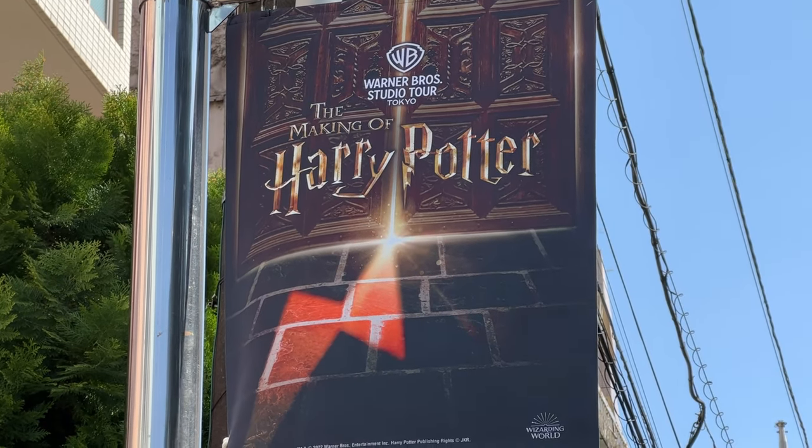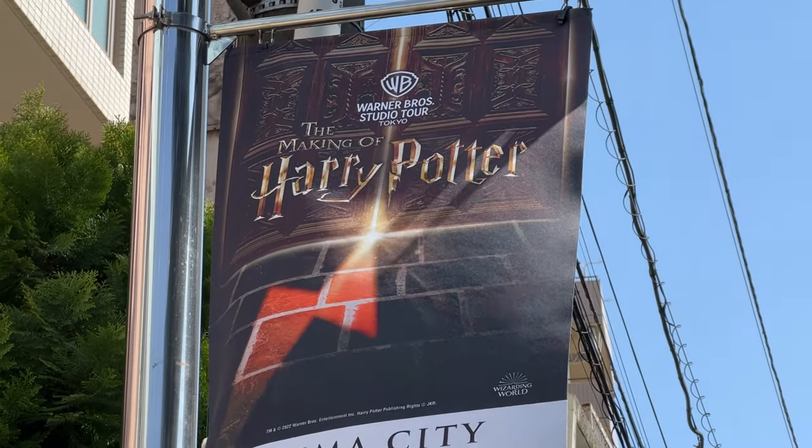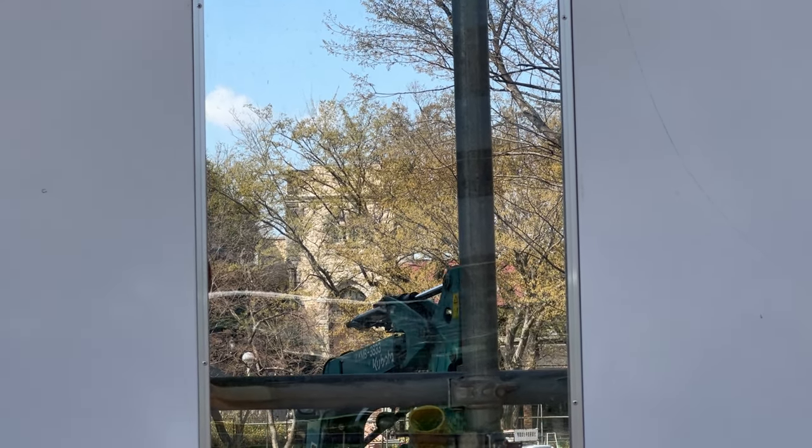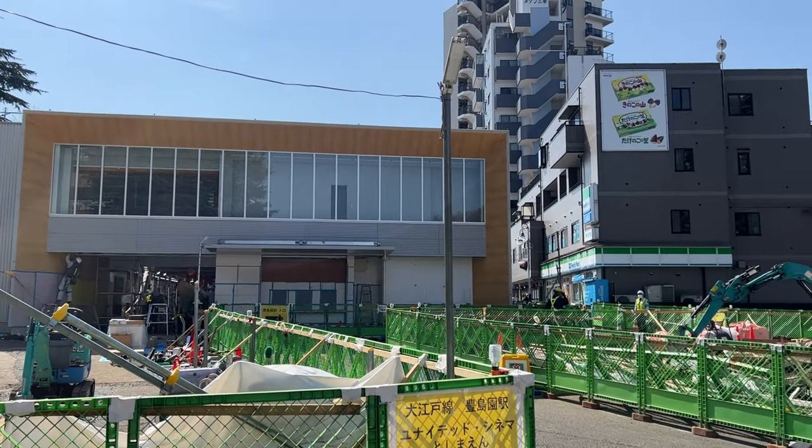They already have one in London, and the other one is opening in Tokyo this year. This is not a big theme park like Universal Studios — it's more like an indoor museum with shops and restaurants. It's 6,300 yen for adults, and tickets will be on sale soon.